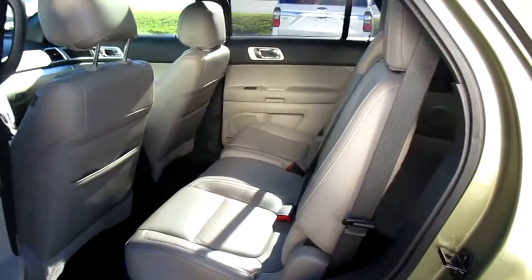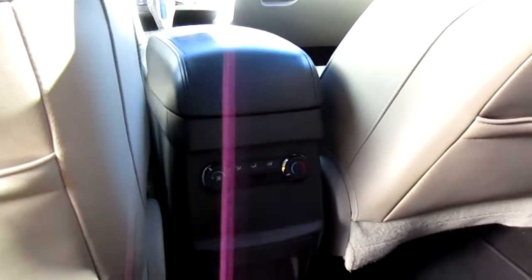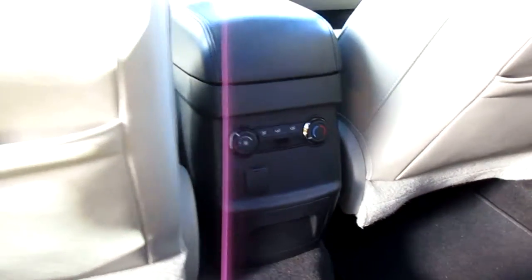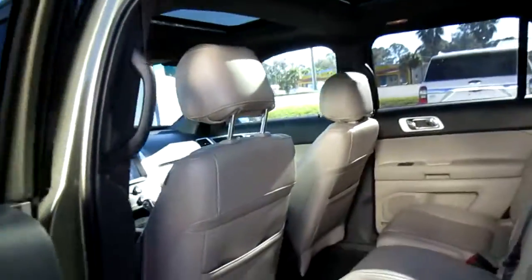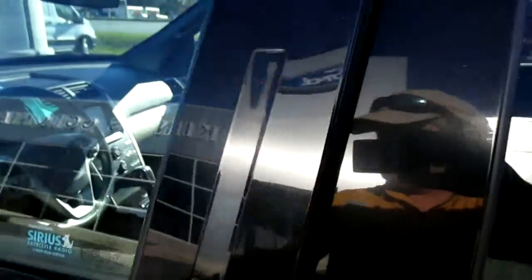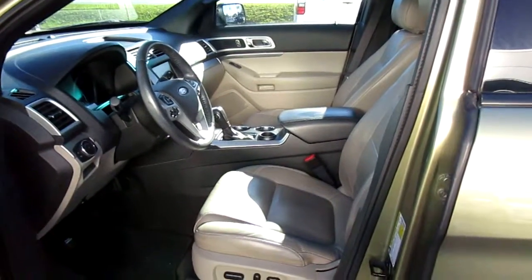Inside we have a tan leather interior which is very clean, and the rear passengers get their own climate control system, as well as a 12-volt power adapter. This has a double sunroof moonroof and keyless entry on the door, with power leather seats up front for both driver and passenger.